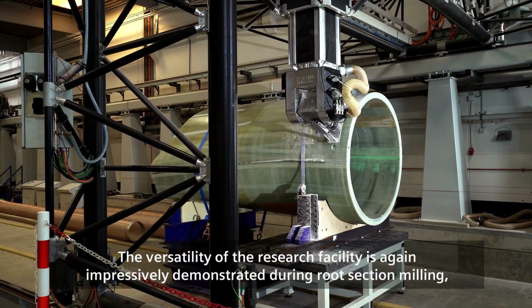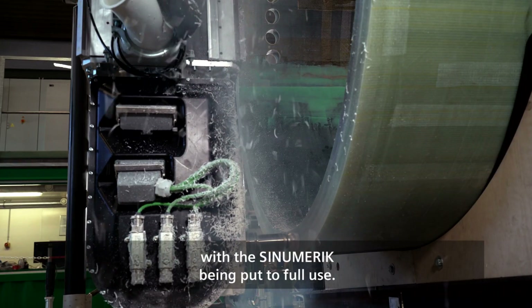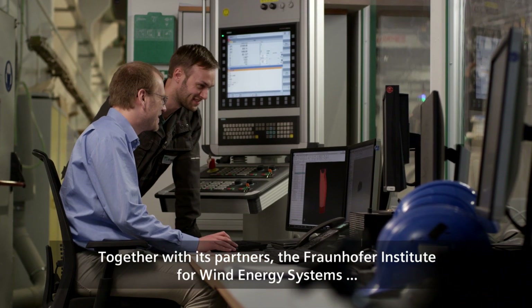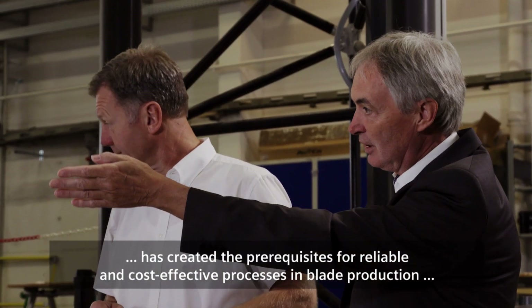The versatility of the research facility is again impressively demonstrated during root section milling, with the Sinumerik being put to full use. Together with its partners, the Fraunhofer Institute for Wind Energy Systems has created the prerequisites for reliable and cost-effective processes in blade production.